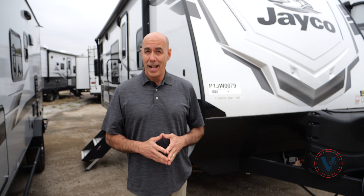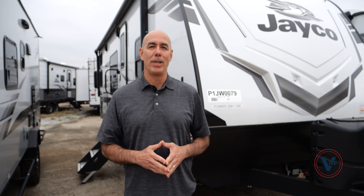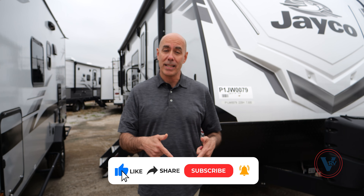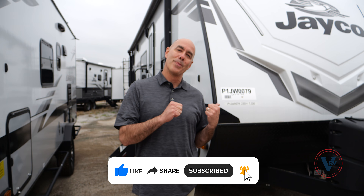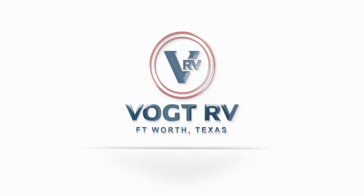I love this unit. It has a lot of things that, for my book, make it a big value at under 30 feet, not super heavy, won't break the bank — it checks a lot of boxes. It might be one of my new favorite floor plans in the Jay Feather lineup. My name is Mike — I always appreciate you joining me. Drop comments below. Click like and subscribe so you'll be the first to know when we post more videos just like this one. Thanks again, and I'll see you next time.